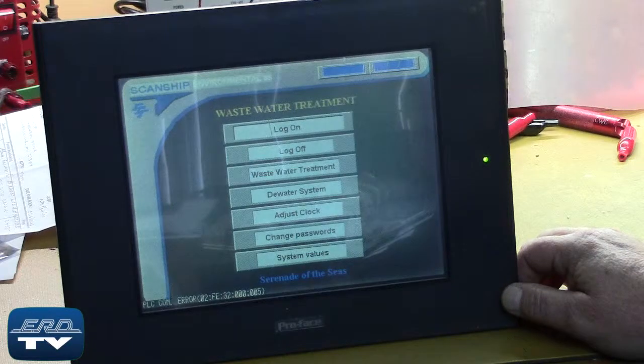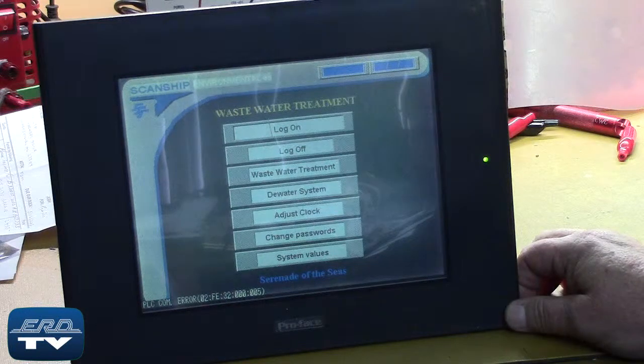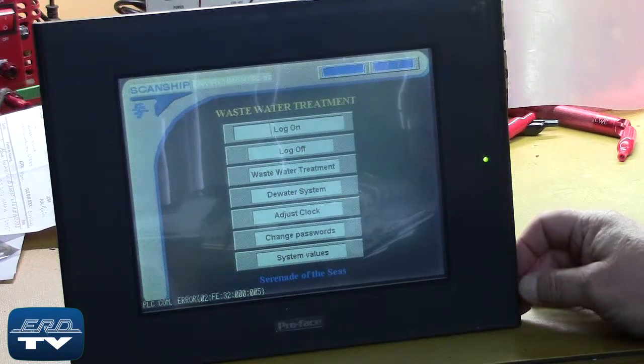The Face Digital Electronics GP2500 series touchscreen panel is used in a broad spectrum of industries for systems management and control.